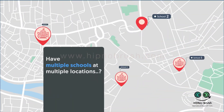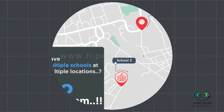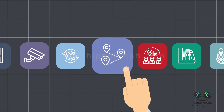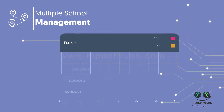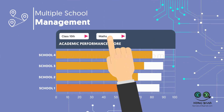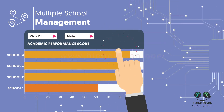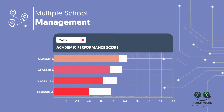Have multiple schools at multiple locations? No problem! With the multiple schools management feature, IntelliSchools helps you safely maintain and compare staff and student information and performance across schools at different locations. RAI provides you with comparative views of schools at different locations and an insight to make data-driven decisions.